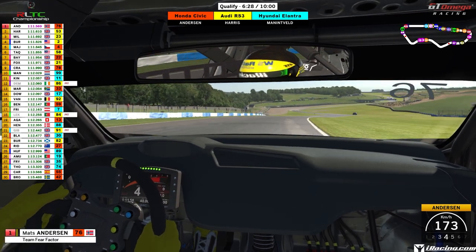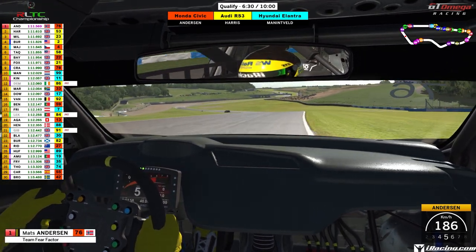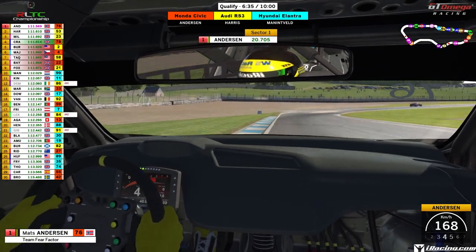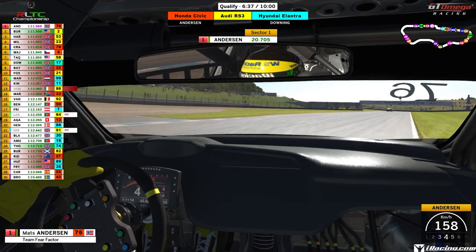As he exits that corner, he holds it tight to the right as we now go downhill through the Craner Curves, reaching speeds of up to 200km/h, aiming to keep the car on the left-hand side as he goes downhill.